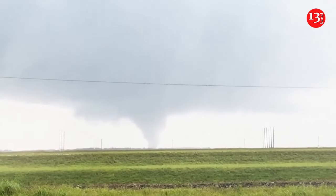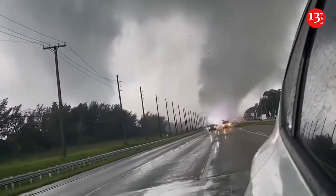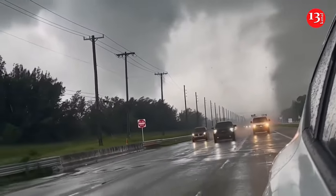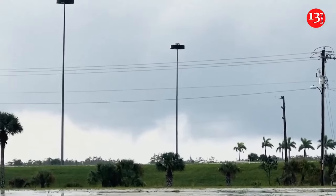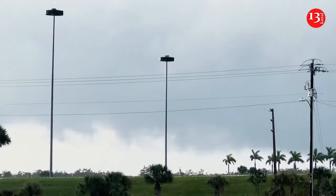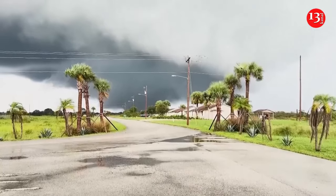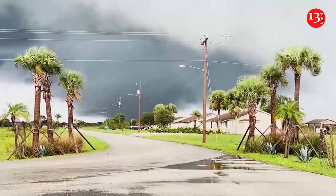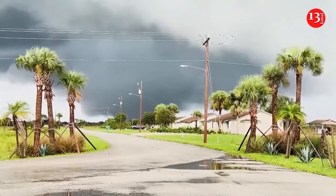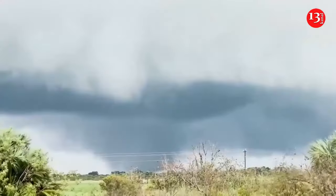The cyclone had maximum sustained winds of 120 mph when it roared ashore in Siesta Key, Florida, at 8:30 p.m., the Miami-based National Hurricane Center said. The hurricane was bringing deadly storm surge to much of Florida's Gulf Coast, including densely populated areas such as Tampa, St. Petersburg, Sarasota, and Fort Myers. The hurricane was downgraded to a Category 2 storm as it moved through Florida later Wednesday evening, and was expected to remain a hurricane as it crossed the Florida Peninsula Thursday before emerging in the Atlantic Ocean.